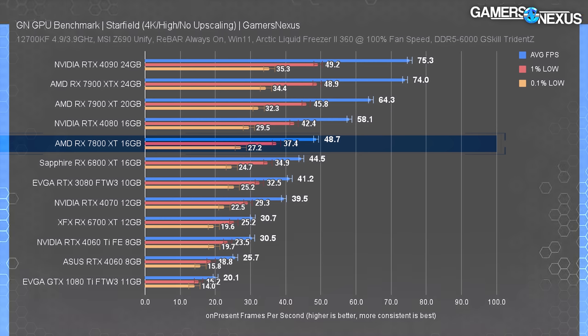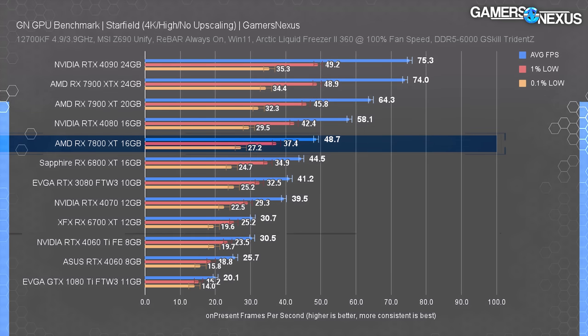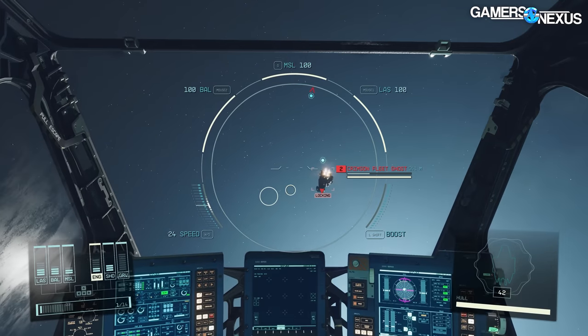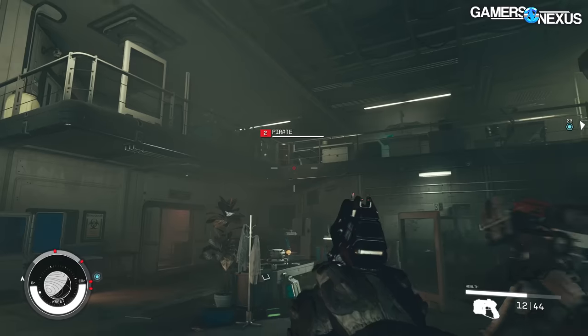At 4K High, the RX 7800 XT ran at 48.7 fps average with lows at 37 and 27. This game is consistently a mess for performance, but that's all that matters for benchmarking. The RTX 4060 Ti 8GB, about $100 cheaper, ran at 30.5 fps — giving the 7800 XT a 60% lead at only a ~25% higher MSRP. The 4070, priced ~$100 higher, lands at 39.5 fps, giving the 7800 XT still a 23% lead.